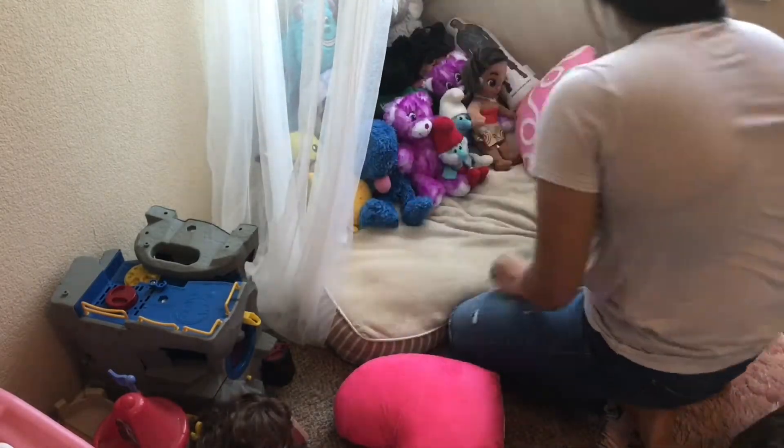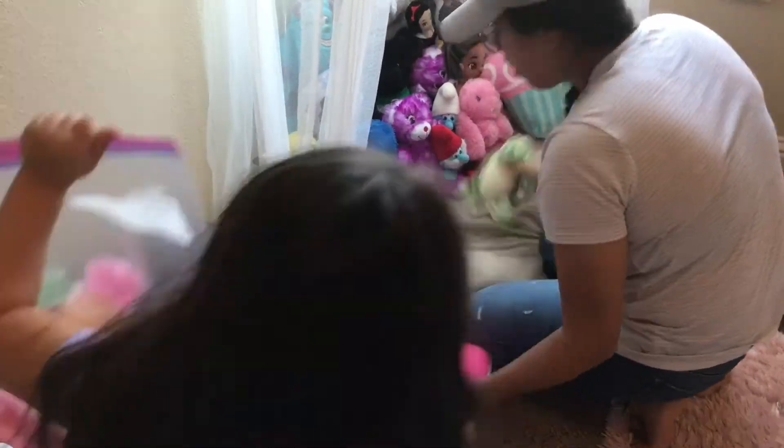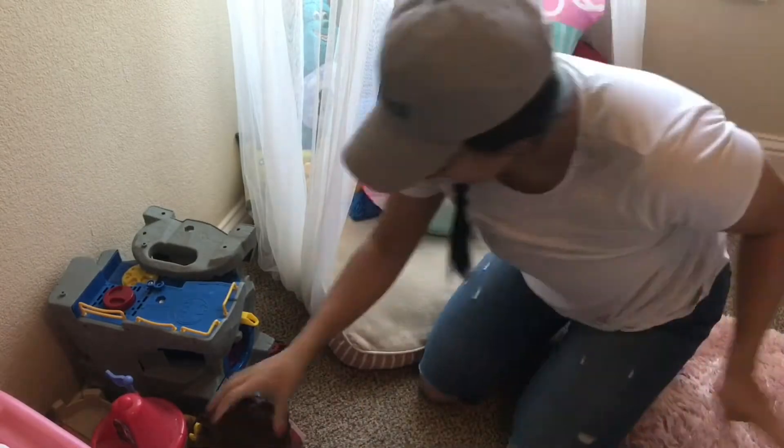Does everybody's kids have this many stuffed animals? Like, this is a lot of stuffed animals. I never was a stuffed animal kind of kid, so I think it's so funny that she has this many. She really plays with them and she loves them, which is cool, but they're just everywhere all the time.